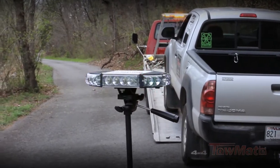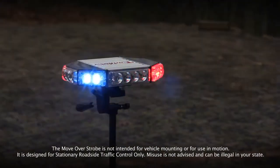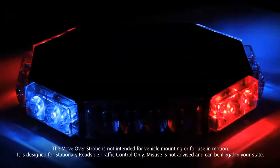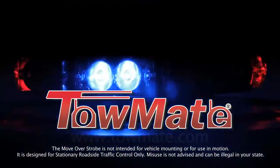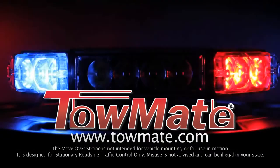The Moveover Strobe dominates the horizon with super bright red, white, and blue LED strobe lenses, sure to get the attention of the most distracted drivers. To learn more about the Moveover Strobe, see your local dealer or visit us online at www.sobade.com.